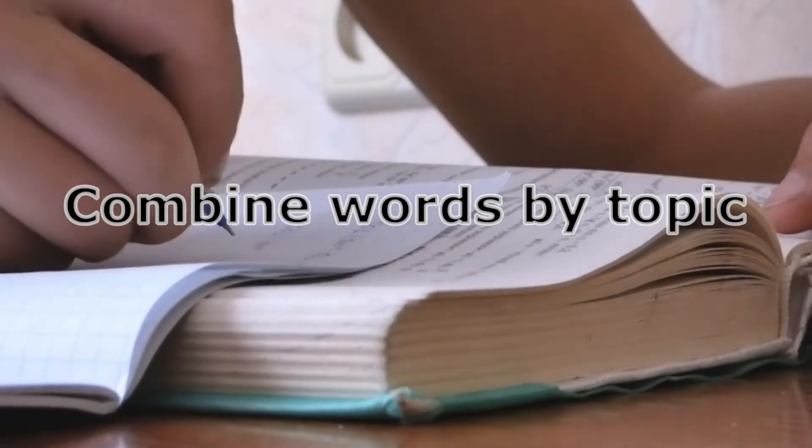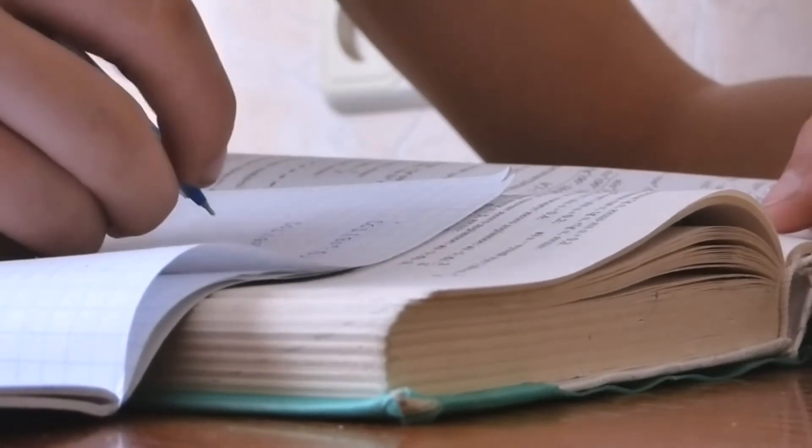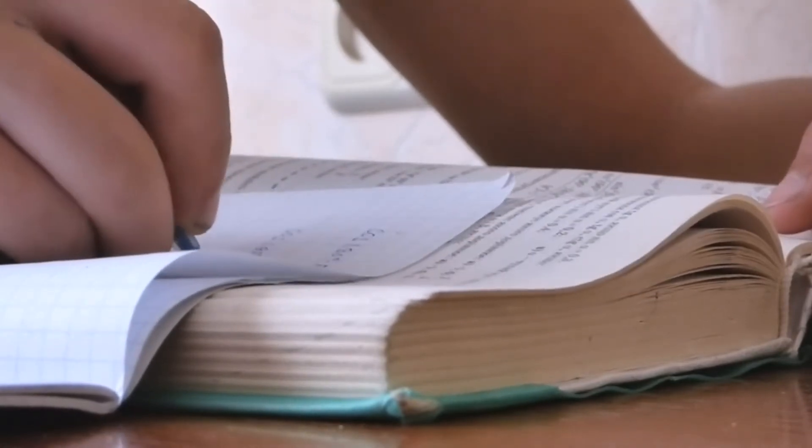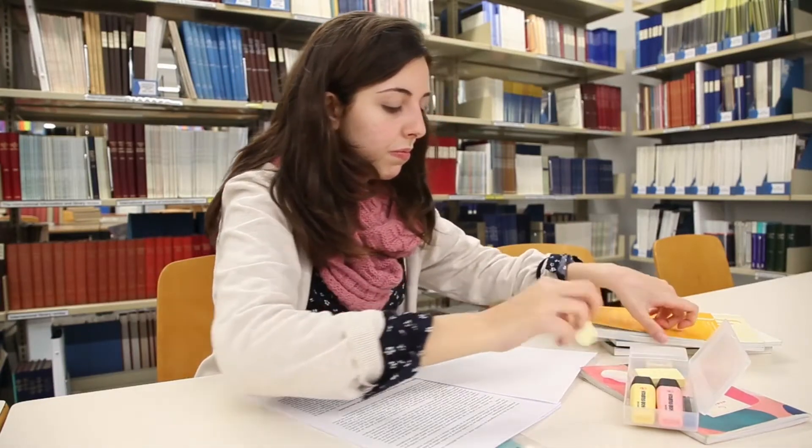Combine words by topic. It's much easier to memorize groups of words related to the same topic. Therefore, try to break the words into groups of 5-7 words and learn them.